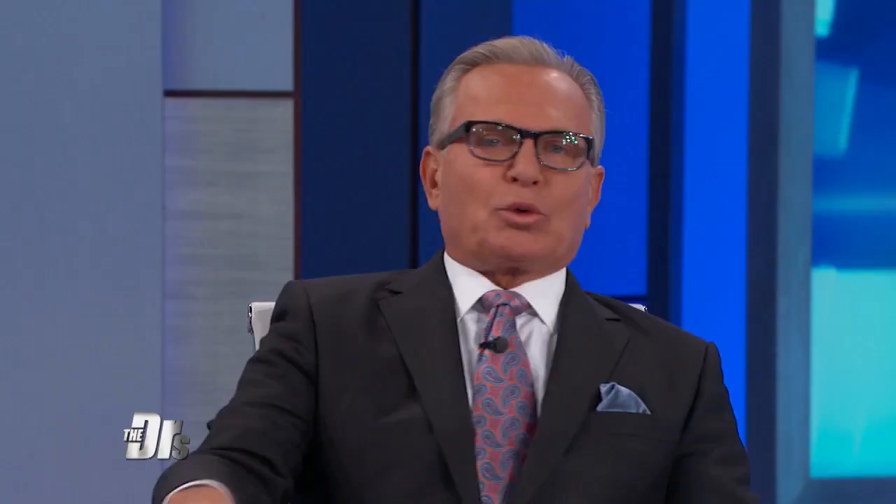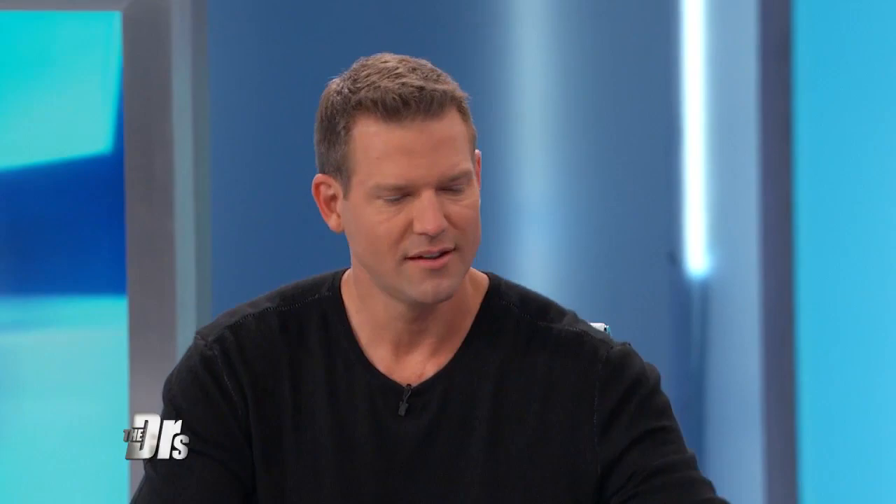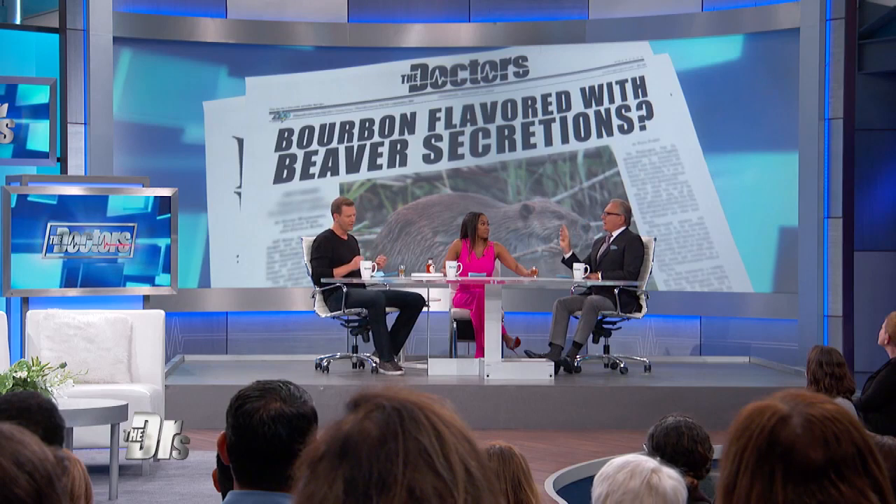That sounds delicious! Beavers use this specific gland to mark their space — it's a real social thing. This is how they recognize which beaver it is, by the scent that they leave when nesting. They call it eau de mosques. The company says it adds fruit and vanilla tones.